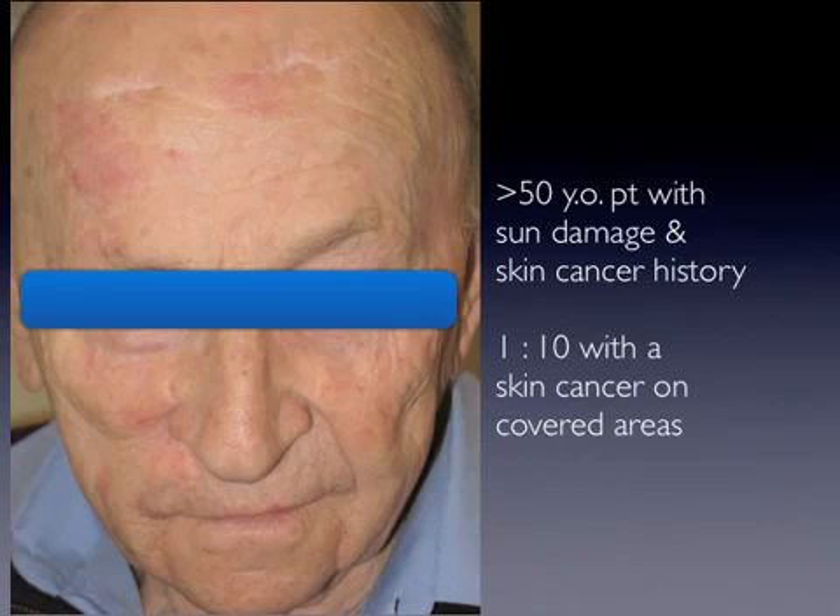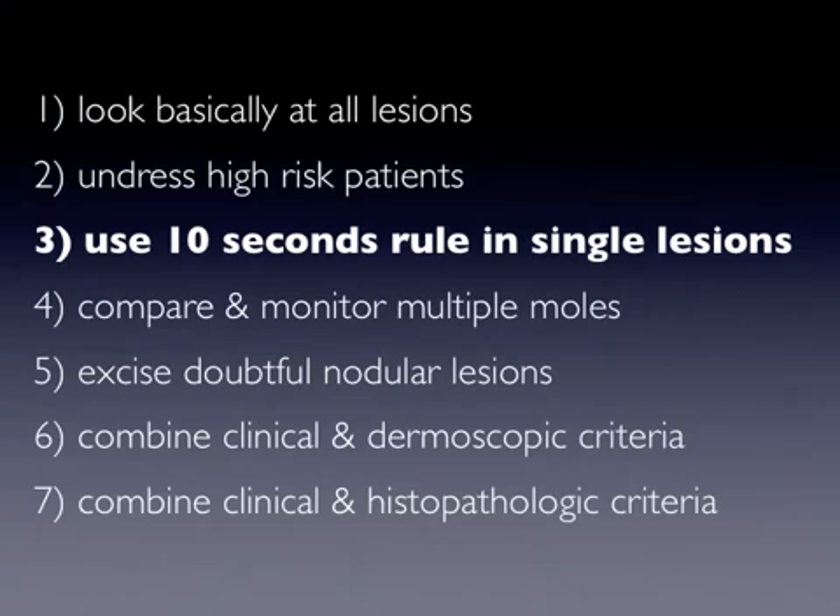Application of this rule could help avoid undesirable and dangerous delays in melanoma detection like the one shown previously. The third rule is: use the 10-second rule in a single lesion.